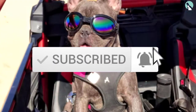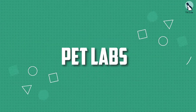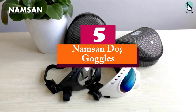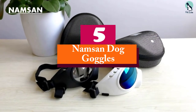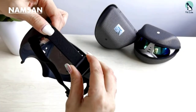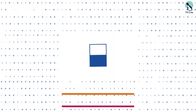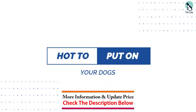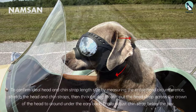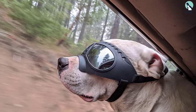Starting at number five, we have the Namsin dog goggles. Ergonomics are vital when it comes to dog goggles for the sake of their comfort. The Namsin offers this benefit with its unique design meant to flow with the geometry of your dog's face. It also stands out with the use of a soft TPE frame material, which allows the goggles to conform to your dog's specific bone structure.